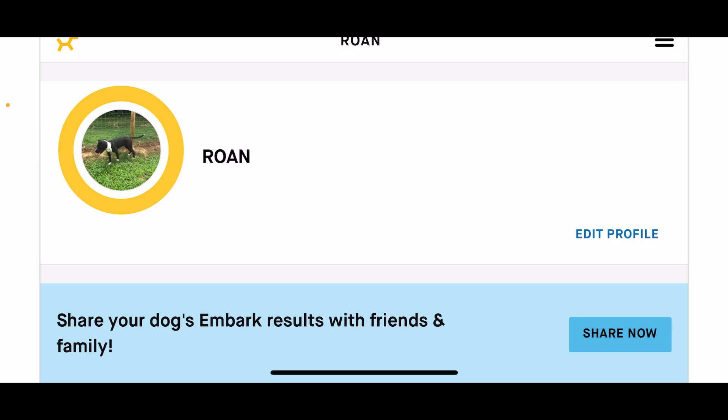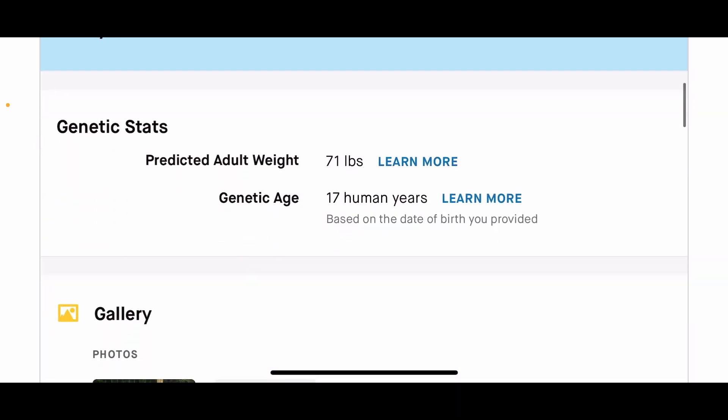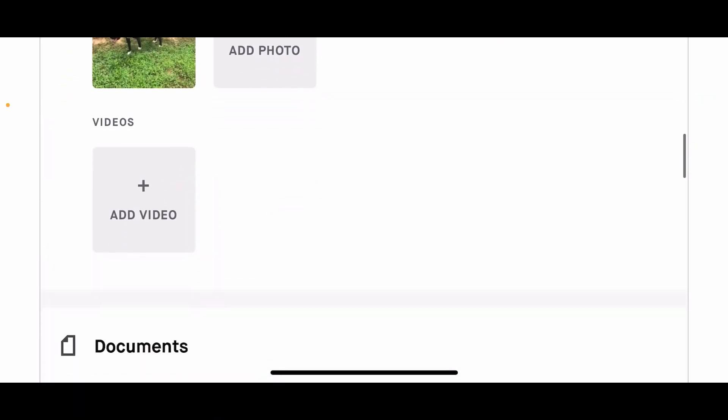Now we're on Roan's profile. The first thing you see is the genetic stats: genetic age 17 human years, predicted adult weight 71 pounds. That's one of the key things for me — I've seen that to be fairly accurate. I'm not going to say they'll guess it right to the exact pound, but it does seem fairly close.